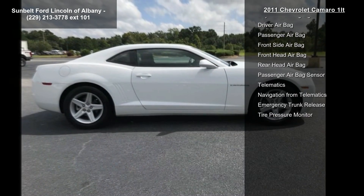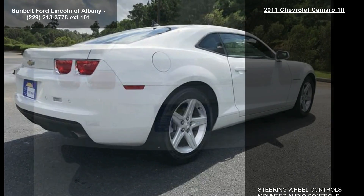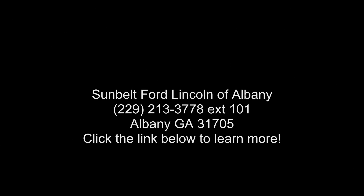The engine is a 3.6L variable valve timing V6 with cylinder deactivation and spark ignition direct injection, producing 312 horsepower — 232.6 kilowatts at 6,500 RPMs — and 278 lb-ft of torque, 375.7 Newton-meters, at 5,100 RPMs.